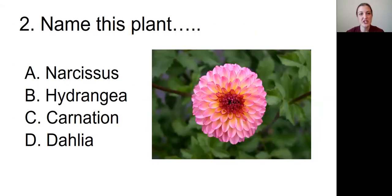Question number two: Name this plant. The plant picture we're looking at is of a light pink and white flower with lots and lots of petals and a darker pinkish-purple center. Is it A, a narcissus; B, a hydrangea; C, a carnation; or D, a dahlia?